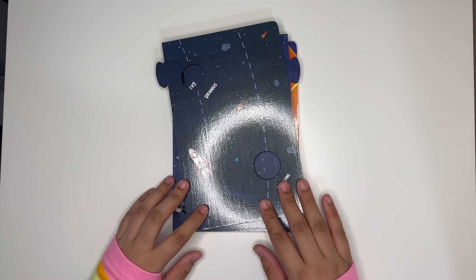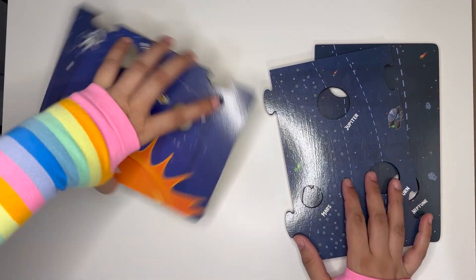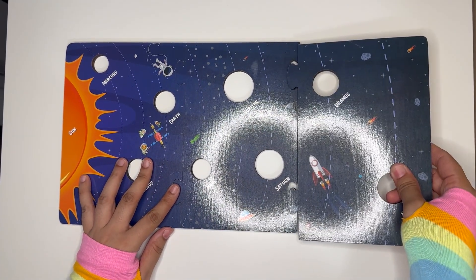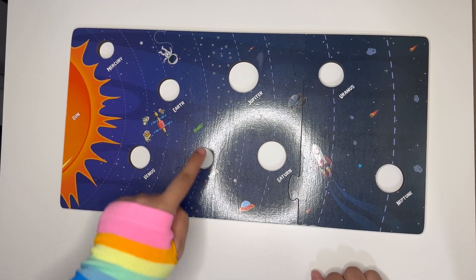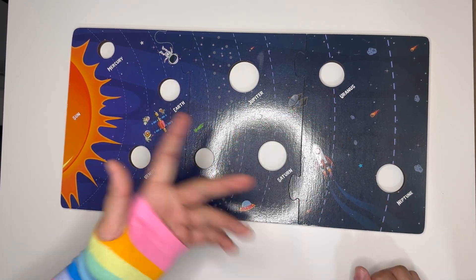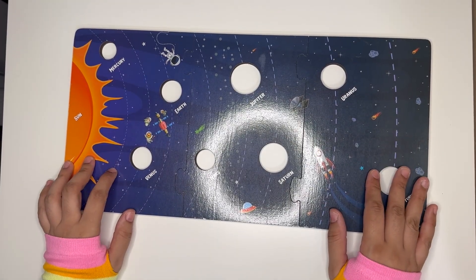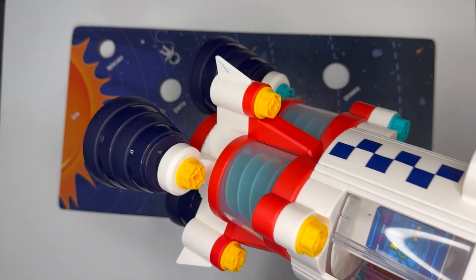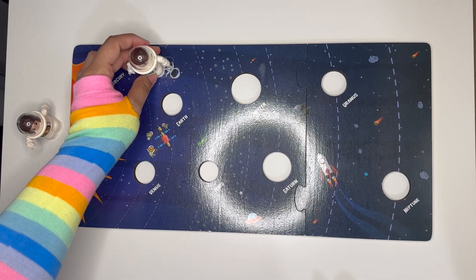Hey friends, look what I got — it's a solar system puzzle! Let's put the pieces together. Oh no, where are the planets? I only see eight empty holes. I have an idea! Look friends, these two astronauts are here to help us.